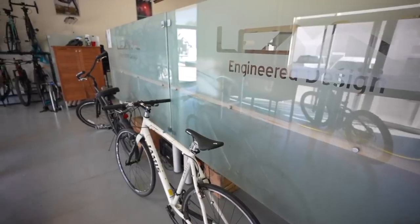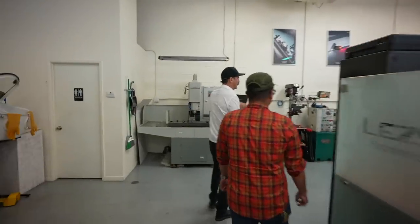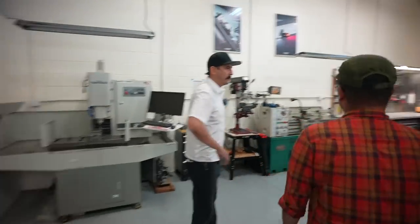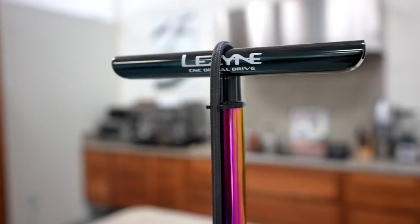Hey there, buddy. We are here in San Luis Obispo and we're going to get a behind the scenes tour of Lezyne. Did I pronounce that right? Lezyne, correct. Leck Design. And we're here with Dylan. I am the worldwide marketing manager and technically one of the co-founders of Lezyne. If you're familiar with their products, this is going to be a big treat. Let's head inside and see what you got.